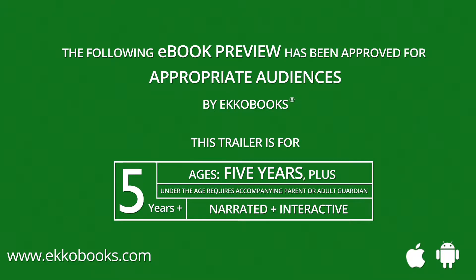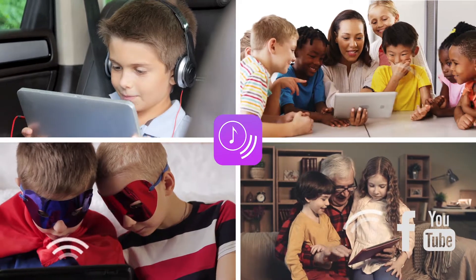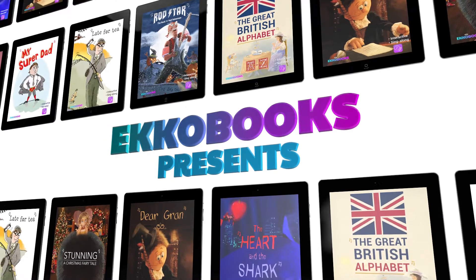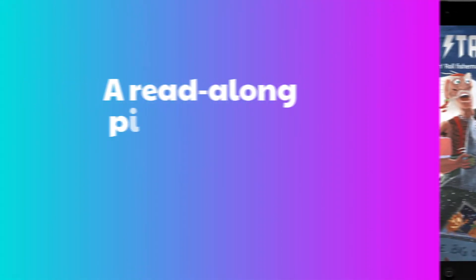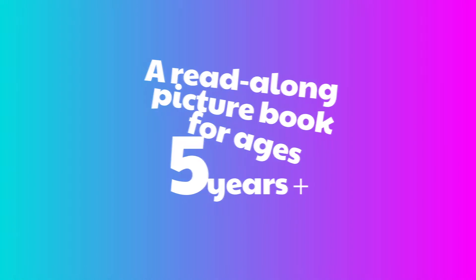The Great British Alphabet Trailer. Echo Books presents The Great British Alphabet, a read-along picture book for ages 5 plus.